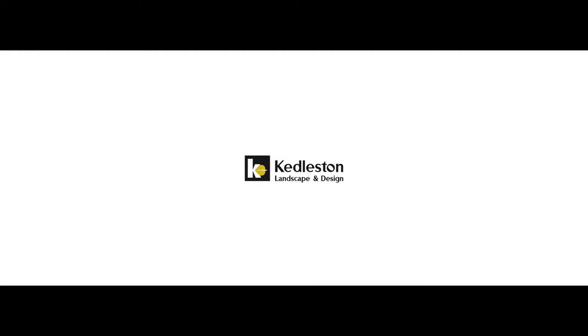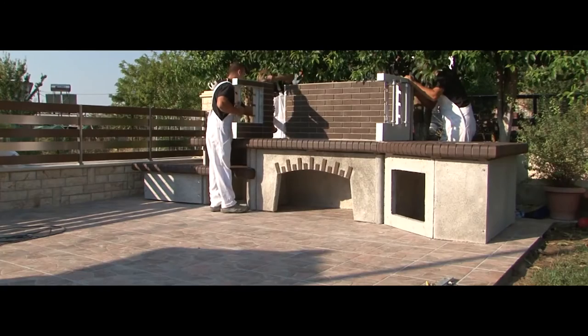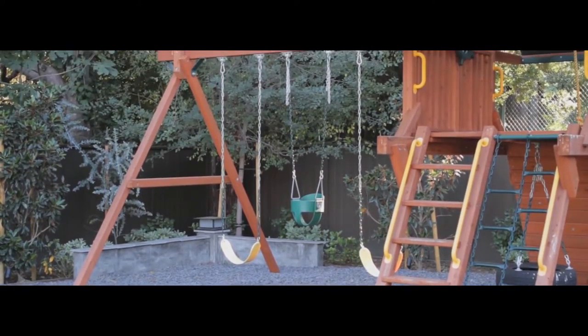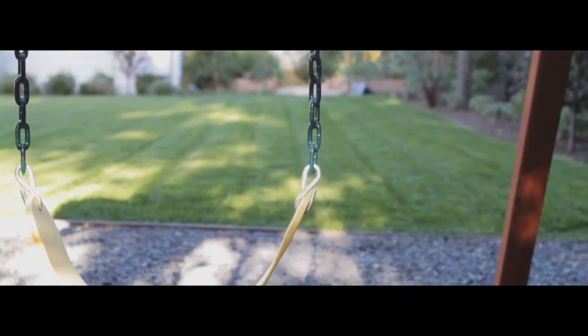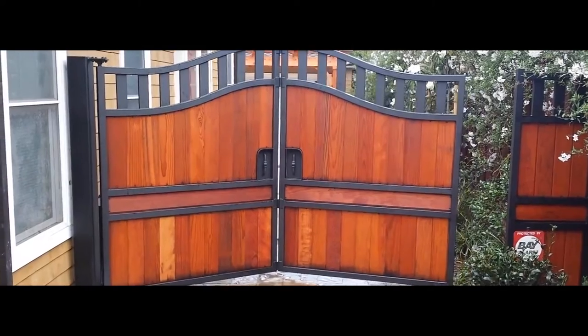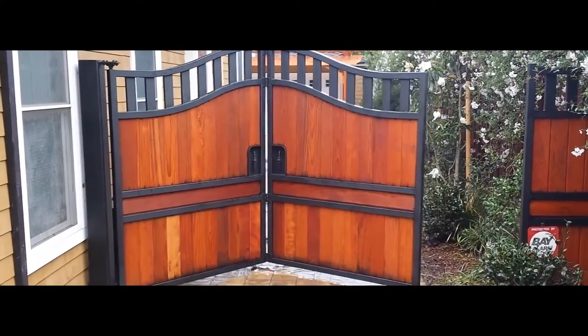Kedleston Landscape and Design Ltd offers an in-house design service through to hardscape construction in brick, stone and timber. We design and carry out soft landscape projects, tree management and planting, and design and install garden lighting. We also offer a range of beautiful bespoke timber gates with full automation and CCTV options.